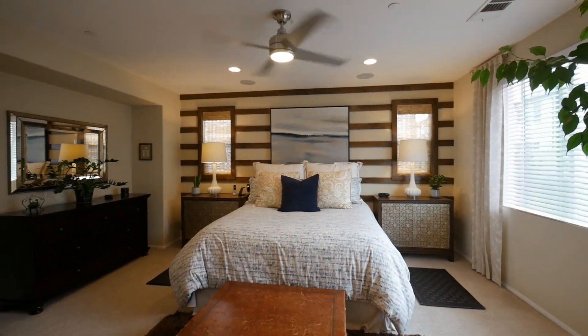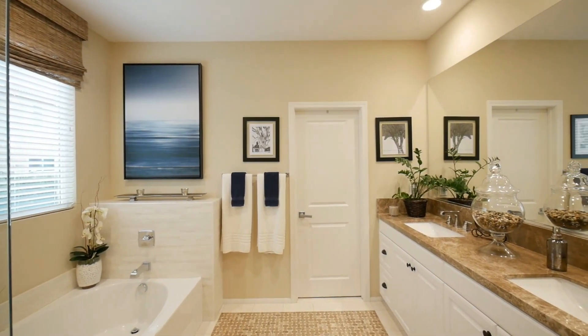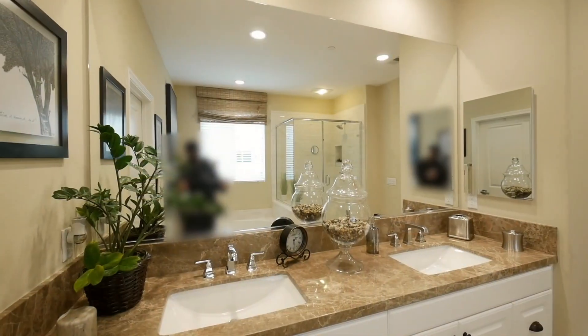The master bedroom suite has designer walls, a ceiling fan, stone countertops, separate tub and shower, and a generous walk-in closet.